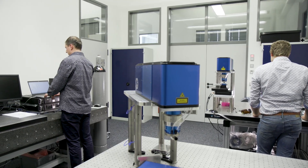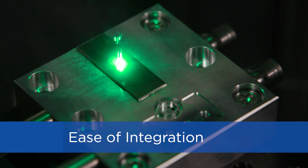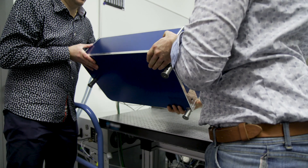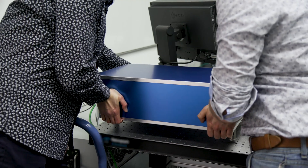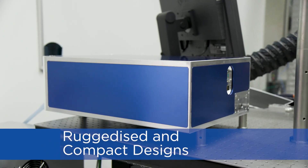The wraparound electronics and control software have been tailored to ease integration into any original equipment manufacturer platform. Our ruggedized and compact designs make our subsystems especially fit for industrial environments where reliability is key.